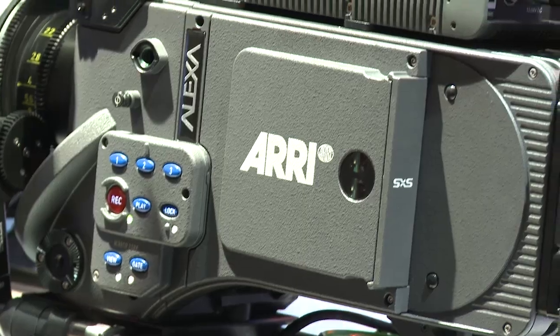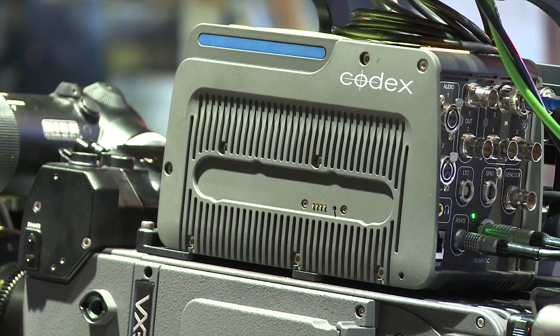Now in order to record ARRIRAW you need an external recorder. There are a number of recorders certified. I happen to have a Codex recorder on this camera here, which we also resell.